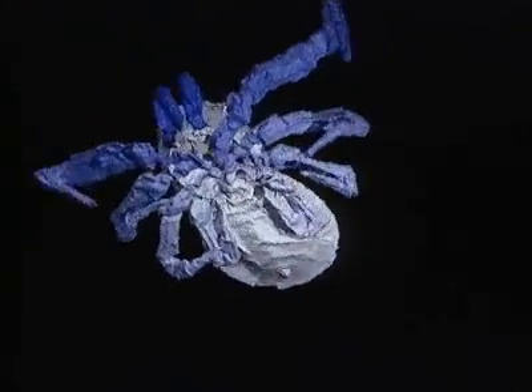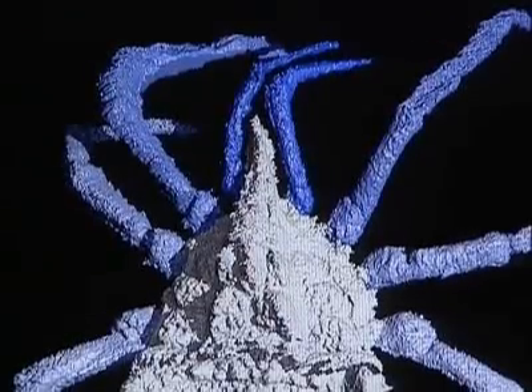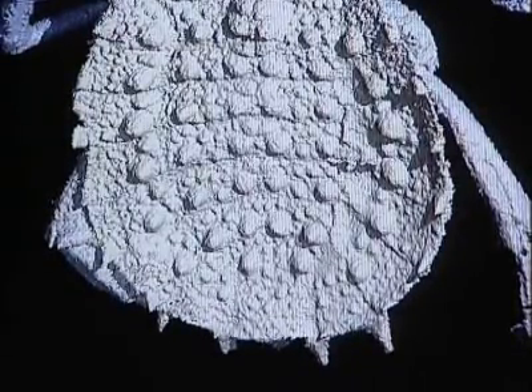The team now intends to use the same technique to investigate other fossils and provide a clearer picture of how extinct species survived on early Earth. For example, there are tracks found in Scotland where you can see a normal millipede track preserved.